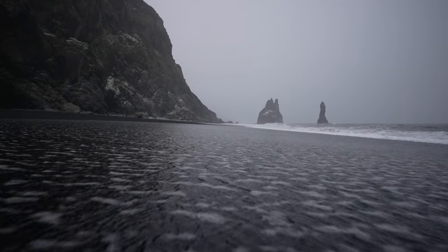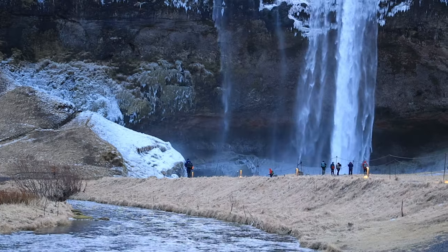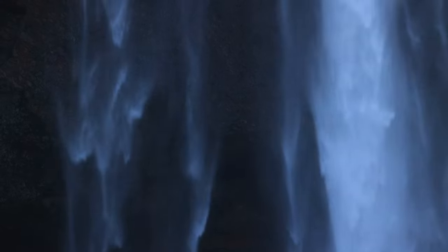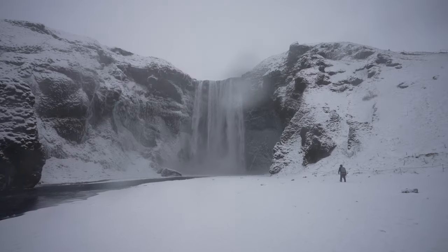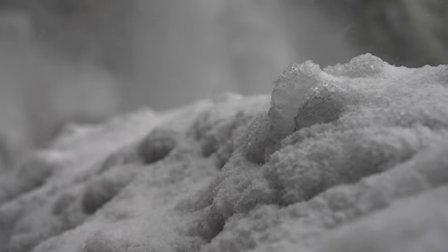We left Vík in the snow and cruised past some of the same locations I've photographed so many times before. We slid past Skogafoss, Seljalandsfoss, Gullfoss, and eventually ended up in Þingvellir National Park.